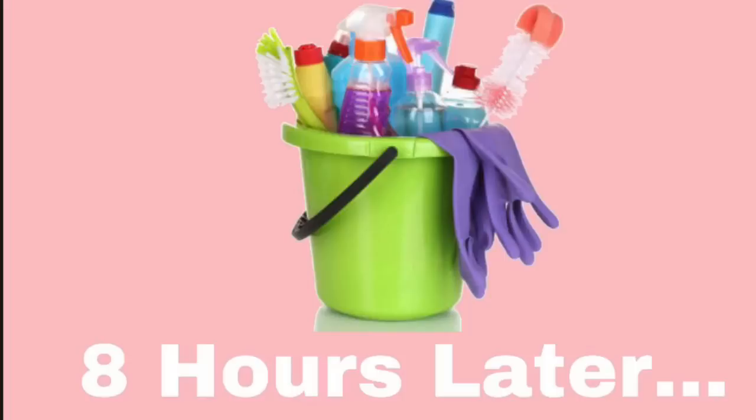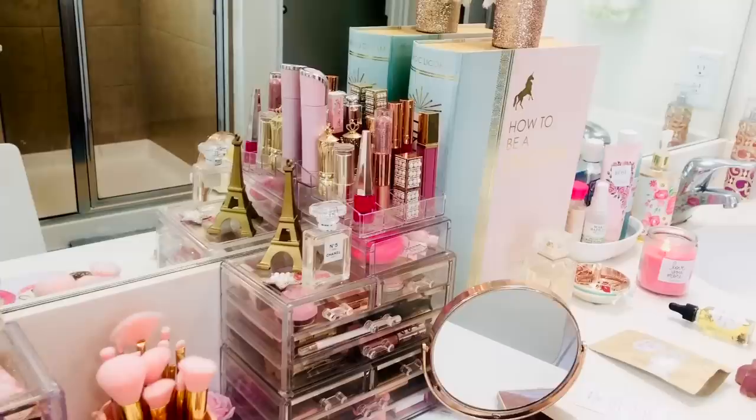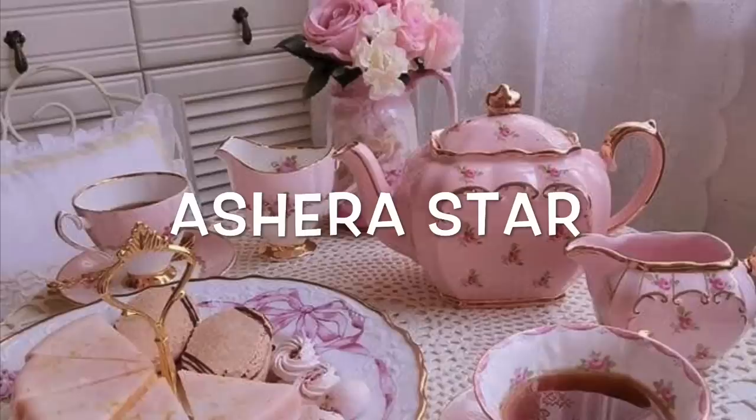Eight hours later! If you guys want me to do a tour of my vanity area and bathroom and go through some of the drawers, let me know — I will do one on my beauty channel. You guys can go check me out over there as well; that channel will also be linked below and it's Ashira Star.